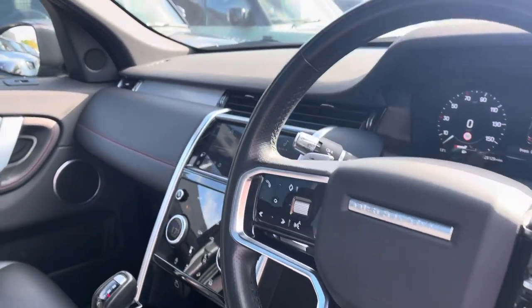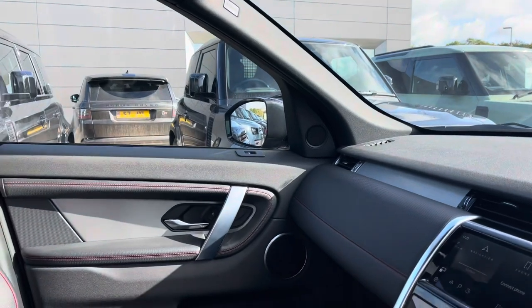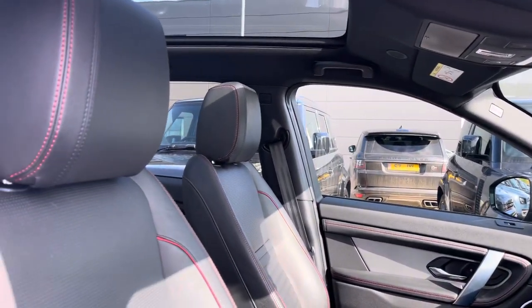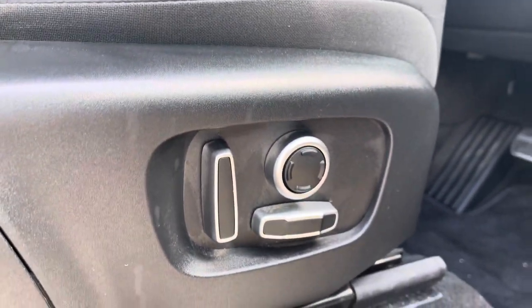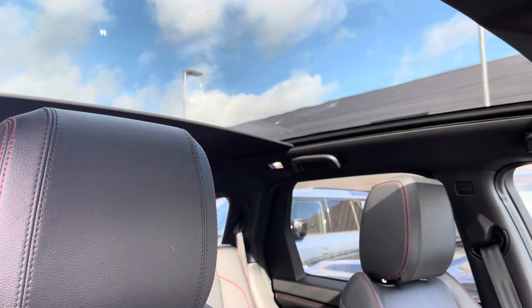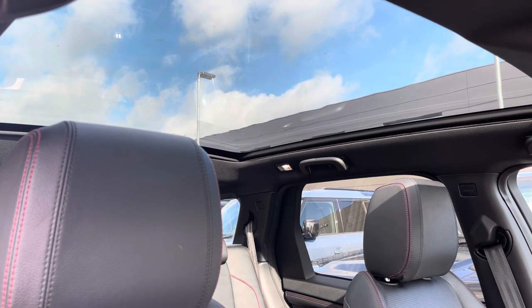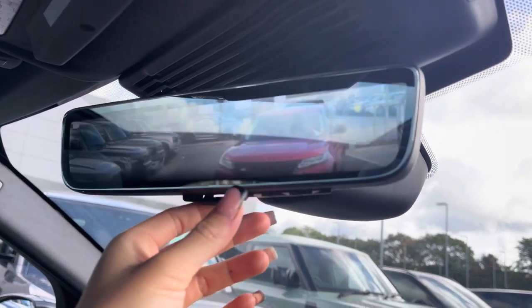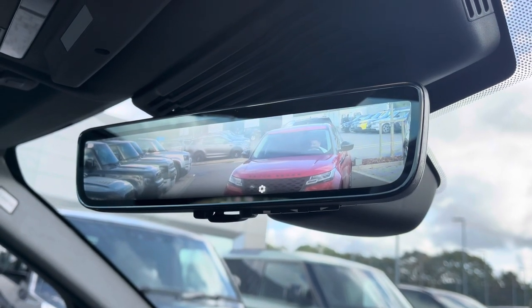Heading into the front, you have the same interior environment continued. Now panning towards your fully electronically adjustable heated front seats. Above you have a generously sized fixed panoramic roof, idyllic for summer days to give your vehicle an open feel. There is also the additional benefit of a clear sight interior rear view mirror to ensure you're always aware of your surroundings.